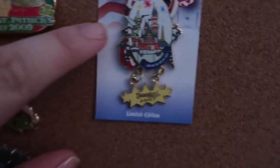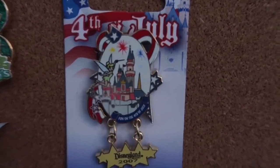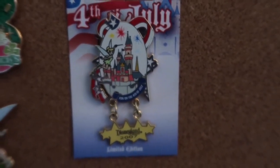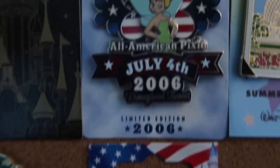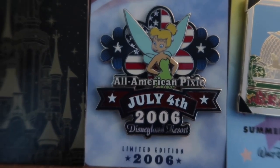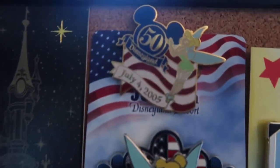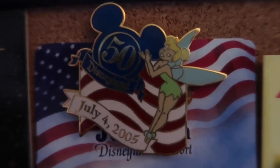Now we have some more patriotic pins. This one I opened up on a video and in the same pin mail video I opened it up twice — I bought it twice — so now we have two Fourth of July Tinkerbell pins. Another one is Fourth of July 2006 Disneyland Resort, and we have July 4th 2005 Disneyland Resort.